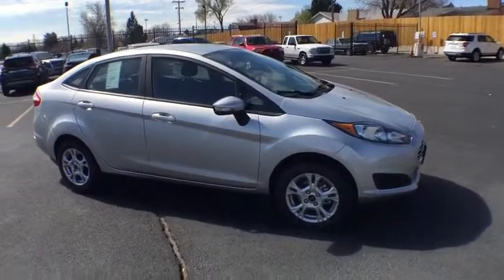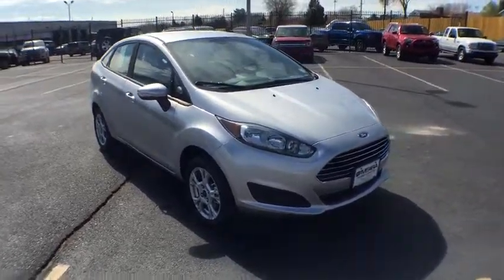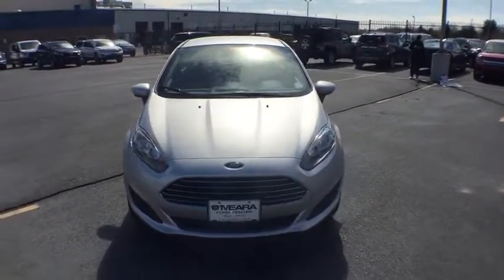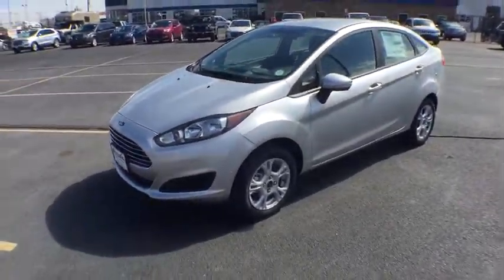2016 Ford Fiesta. Ford will be offering a wide range of options and accessories on the Fiesta in a play to make the Fiesta highly customizable to fit the preference of its drivers. Here are some of this vehicle's great options.